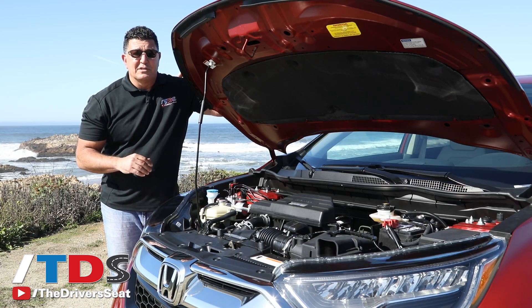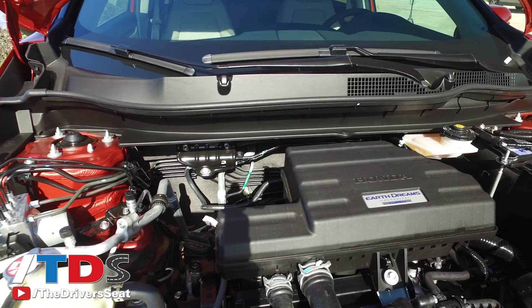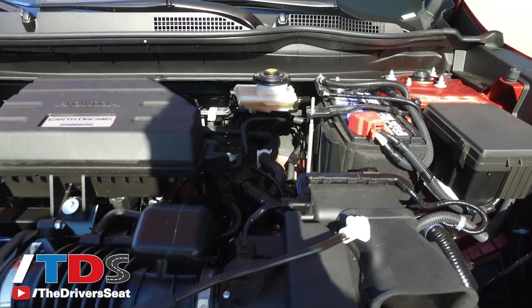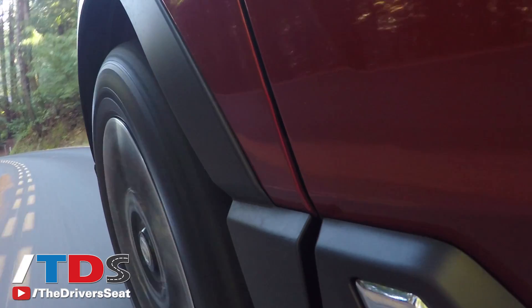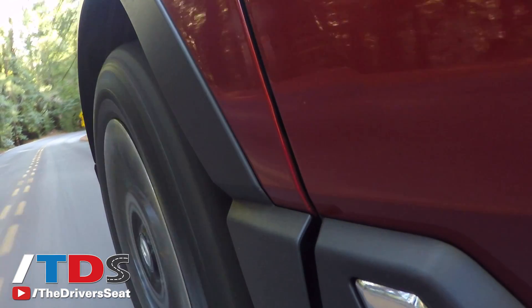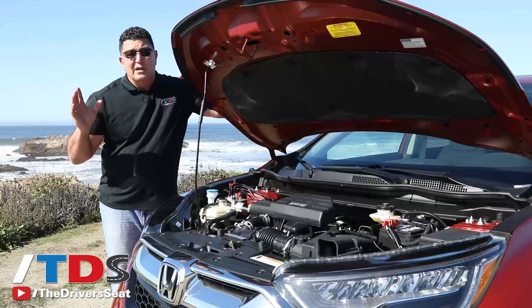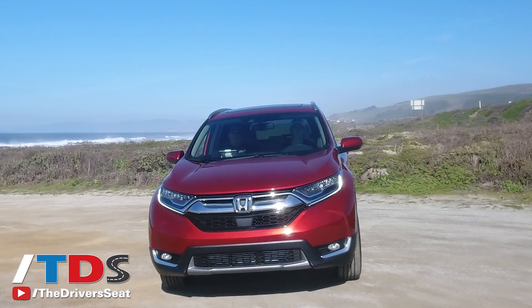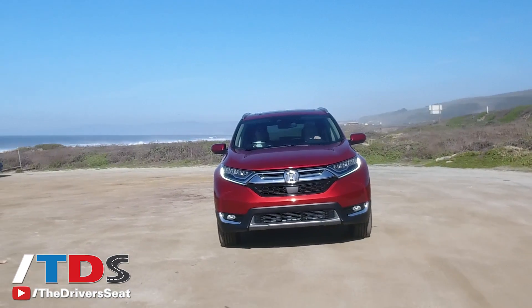The CR-V has two powertrain options. The base engine, available on the lower trim levels, is a carryover 2.4-liter direct-injected engine producing 184 horsepower. But the one you really want is the 1.5-liter turbocharged engine that produces 190 horsepower — 0-to-60 times have been improved by a second and a half. Both are available in two-wheel or all-wheel drive, mated to a CVT transmission. Fuel economy on the two-wheel-drive turbo is 28 city and 34 highway, while the all-wheel drive produces 27 city and 33 highway.